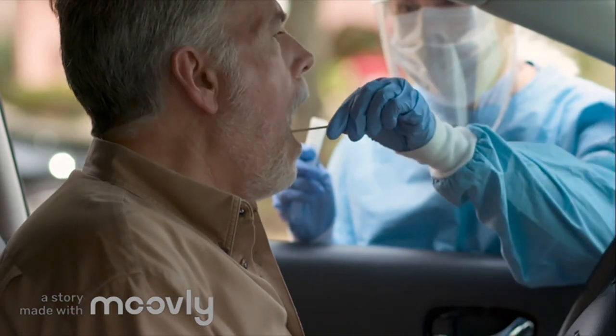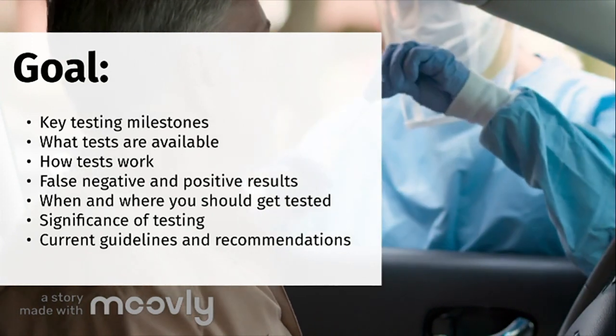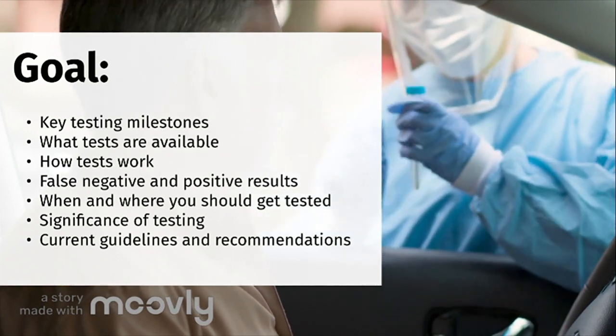Cases continue to rise in Canada as we are experiencing a second wave. While COVID-19 testing has become more available across the country, information about what kinds of tests are available, how testing works, and other features of COVID-19 testing is not widely known. Through this video, we hope to shed light on these crucial aspects of the disease.